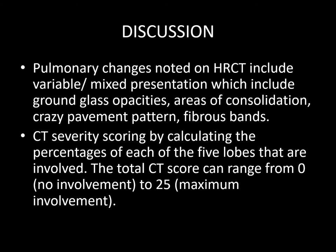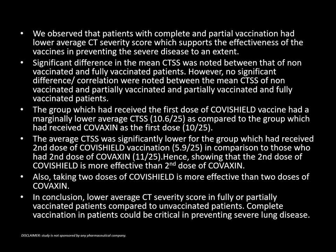Coming on to the discussion, pulmonary changes noted on HRCT include variable presentations which include GGOs, areas of consolidation, crazy paving pattern, and fibrous bands. CT severity score is done by calculating the percentage of each of the 5 lobes that are involved. The total CT severity score can range from 0 — no involvement — to 25, maximum involvement. We observed that patients with complete and partial vaccination had a lower average CT severity score, which supports the effectiveness of the vaccine in preventing severe disease to an extent. Significant difference in the mean CTSS was noted between non-vaccinated and fully vaccinated patients. However, no significant difference or correlation was noted between the mean CTSS of non-vaccinated and partially vaccinated, and partially vaccinated and fully vaccinated patients.